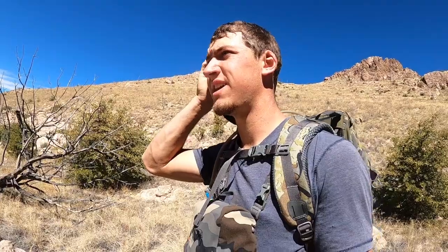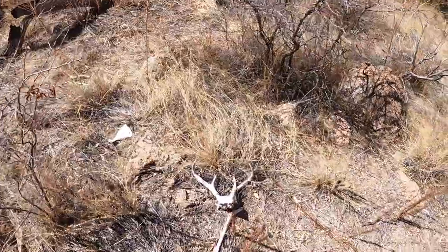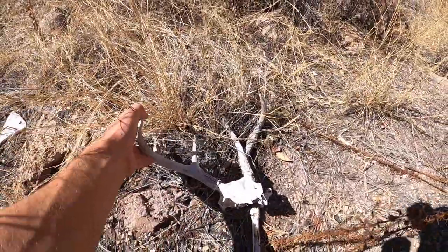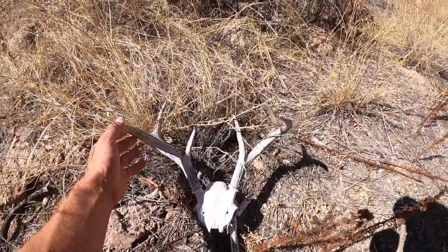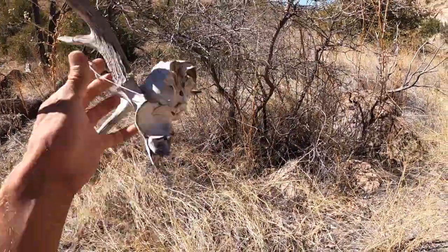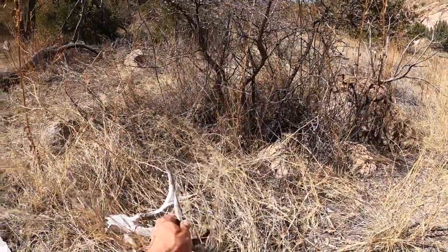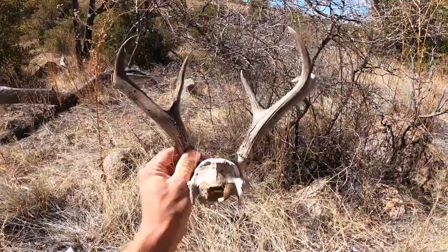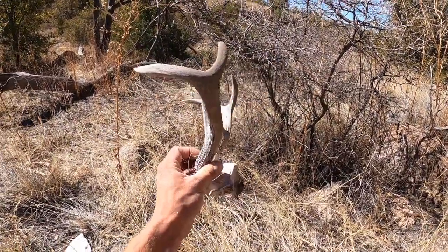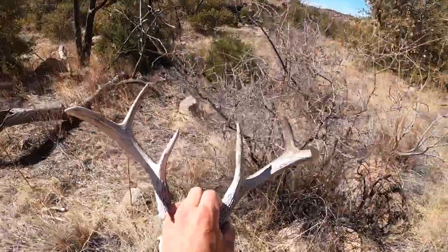Got a deadhead back up in this canyon, haven't even picked up that one shed yet. Gotta go that way a good ways. Sweet, it doesn't look real big, let's check it out. It's not real old either - look at that, a fork with big eye guards. That's cool - look at that big eye guard on that thing, probably like a 4-inch eye guard, almost. But it's not real old either, that's sweet. I would take that any day. Pretty cool, kind of a unique buck with really big eye guards.